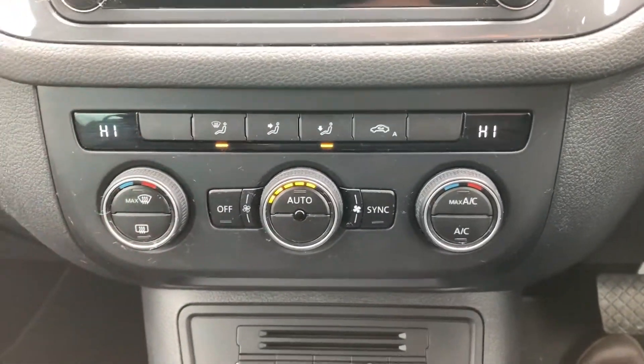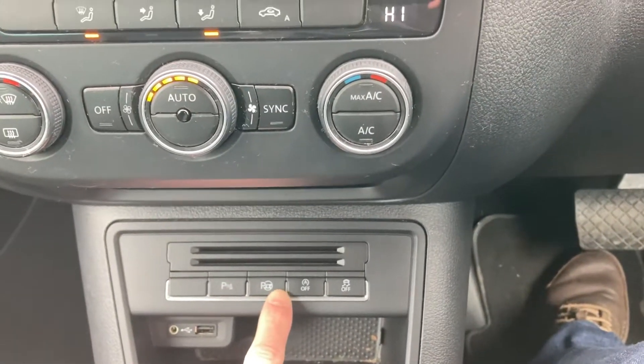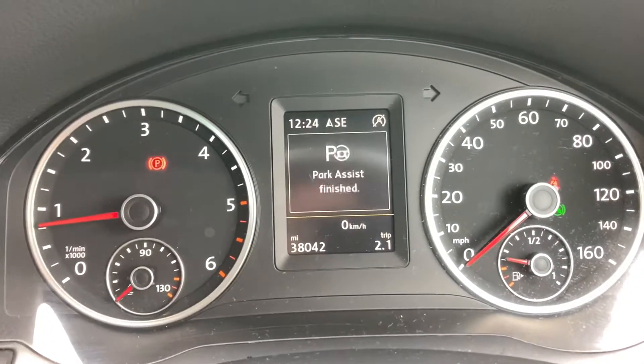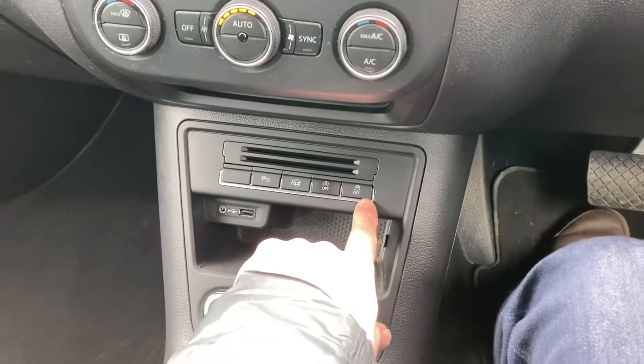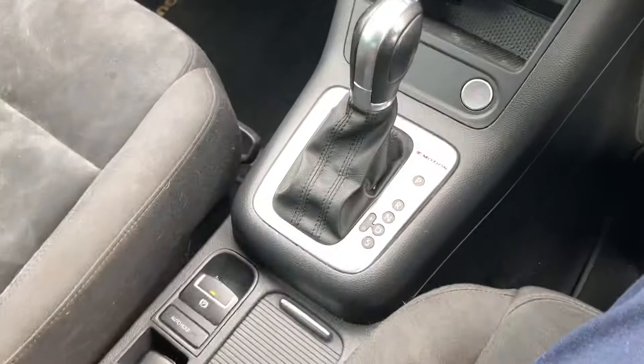Dual zone climate controlled aircon, front and rear parking sensors, park assist, start-stop technology, traction control button, DSG gearbox, and push button handbrake.